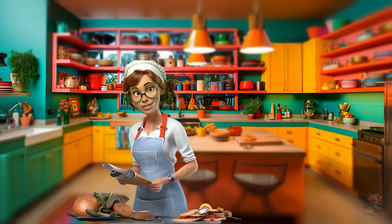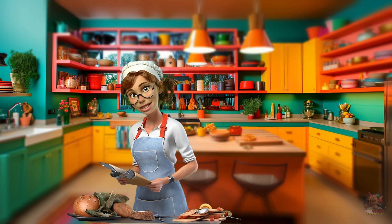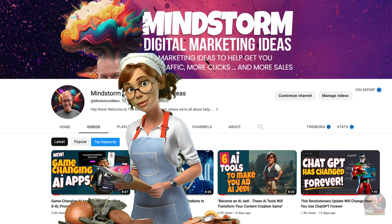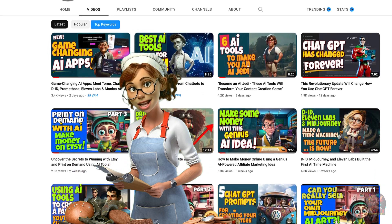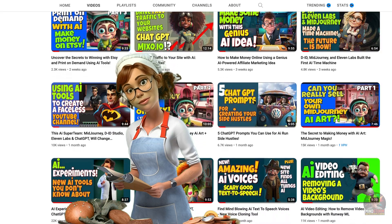Do you think I look like those animatronic people characters at Disneyland, like in the Hall of Presidents or something? Don't judge. Welcome to the Mindstorm channel — it's the channel that cooks up all kinds of digital and AI recipes to help you come up with new ideas and new ways of making money and marketing your stuff. Just mix one part knowledge and two parts creativity.